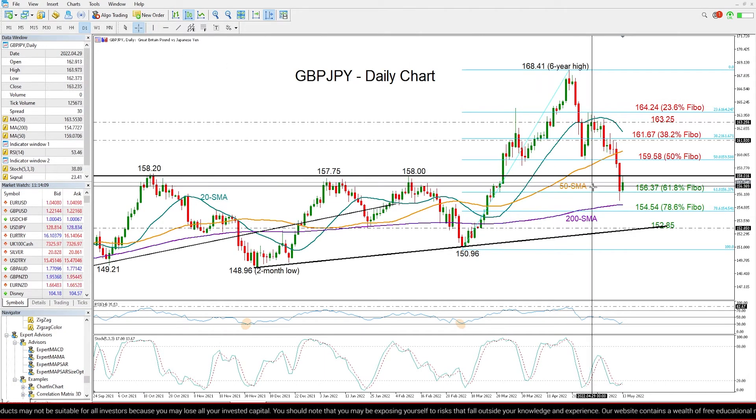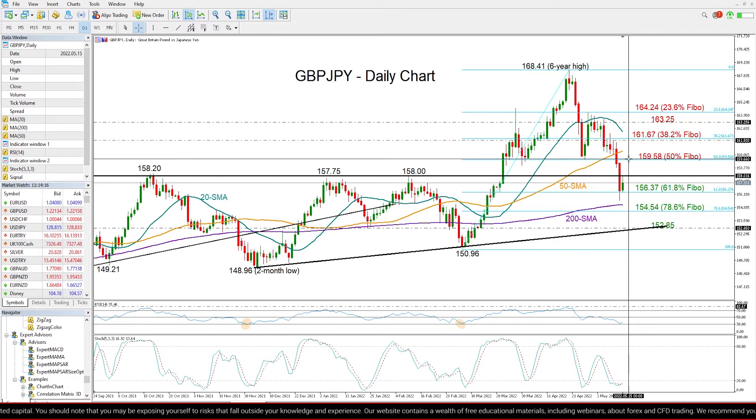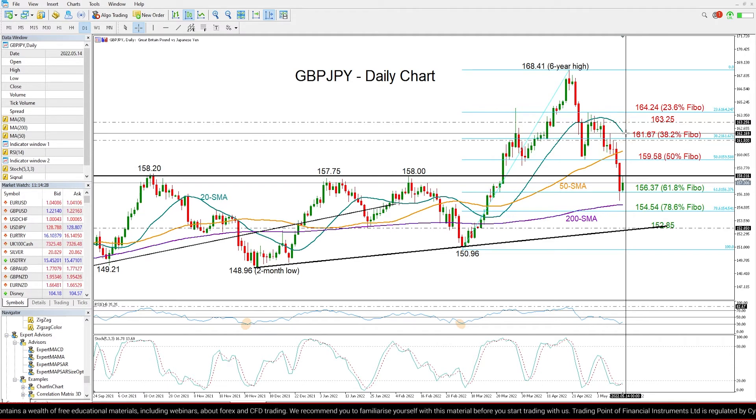Looking at resistance levels now, the 158 level is currently limiting upside movements. If that gives way, the recovery will potentially continue towards the 50% Fibonacci level of 159.58.